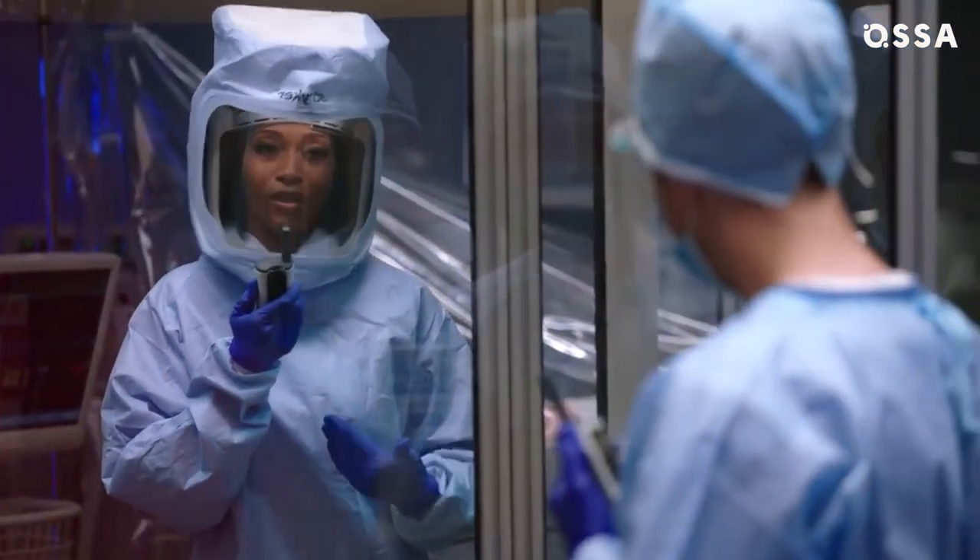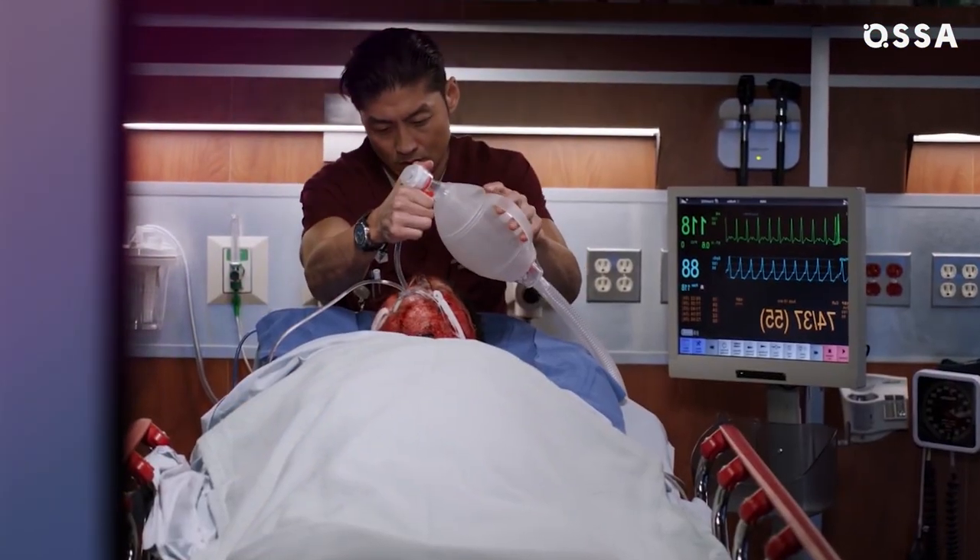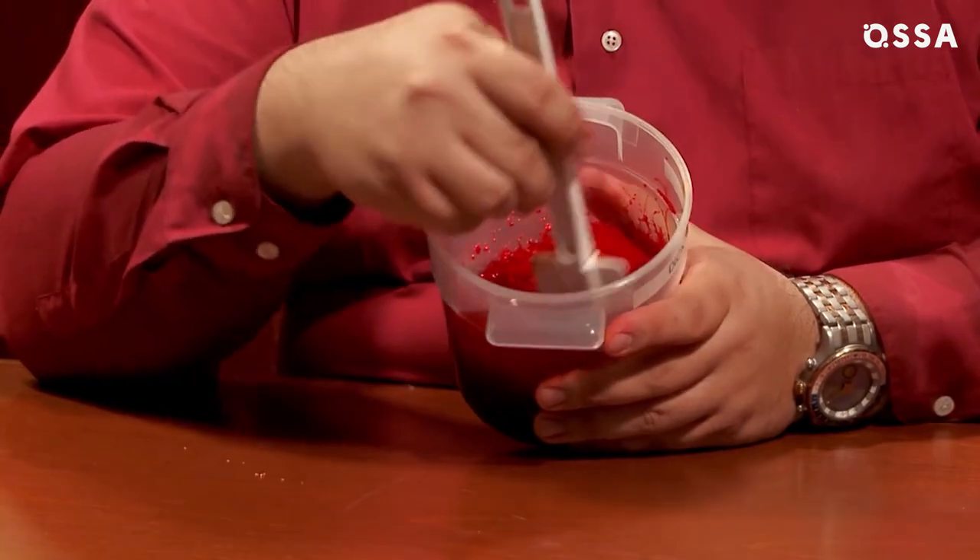Not everything these guys deal with on screen is real. Blood, for example, is always fake — it's made of corn syrup and some red dye. You see a lot of it in the series, but you can never tell.